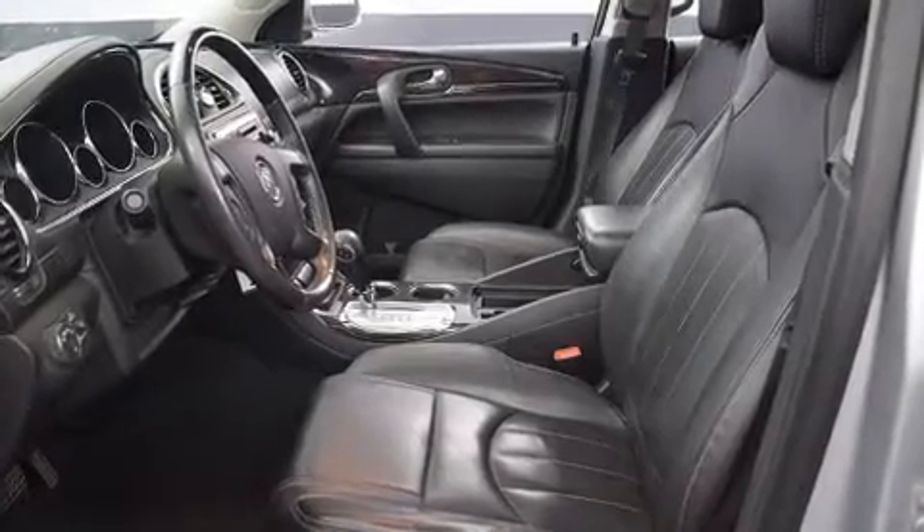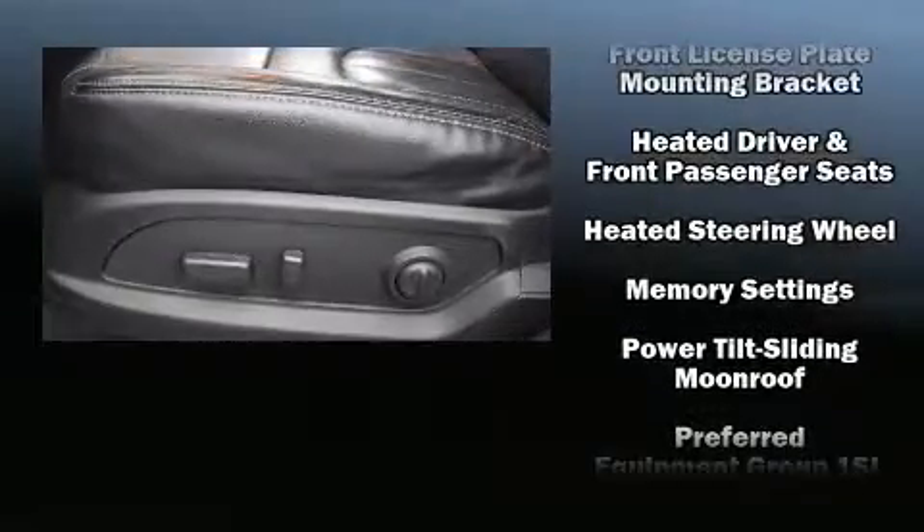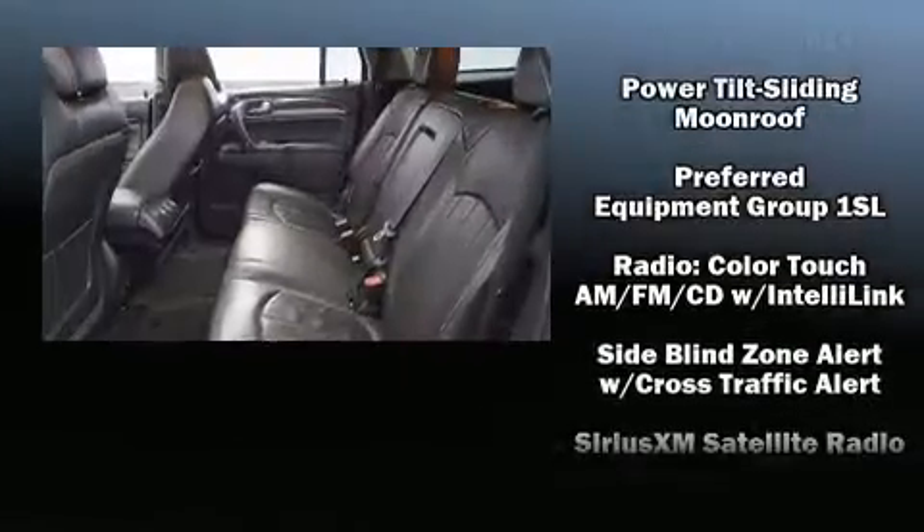OnStar and four-wheel disc brakes with ABS are also included. With electronic stability control supplementing mechanical systems, you'll maintain precise command of the roadway.